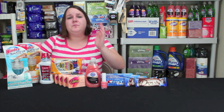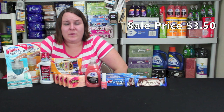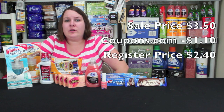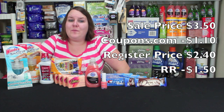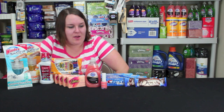Next we'll go to the Optic White Mouthwash. That's on sale for $3.50 this week — it is an eight ounce. There's a $1.10 coupon from coupons.com, making the register total $2.40. You also get $1.50 in register rewards, so the final price is $0.90. I picked that one up.